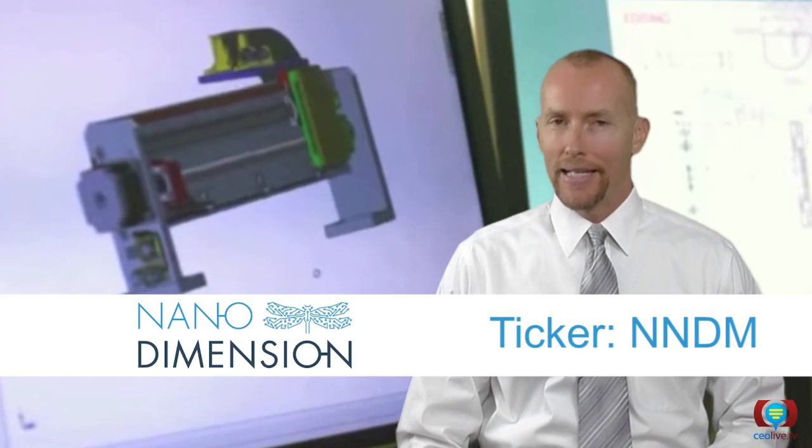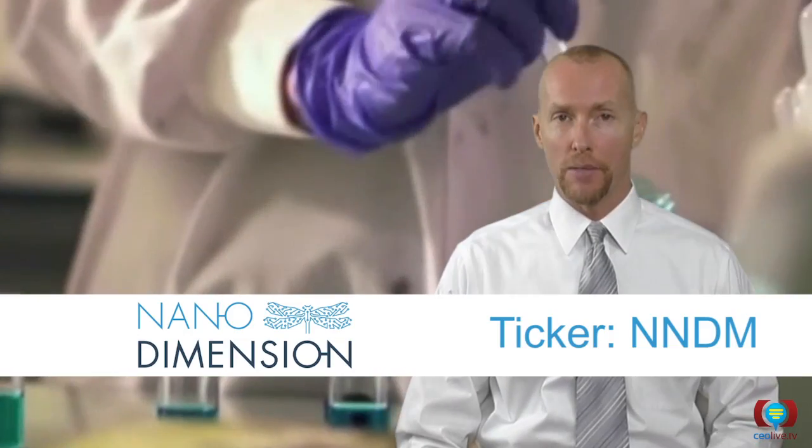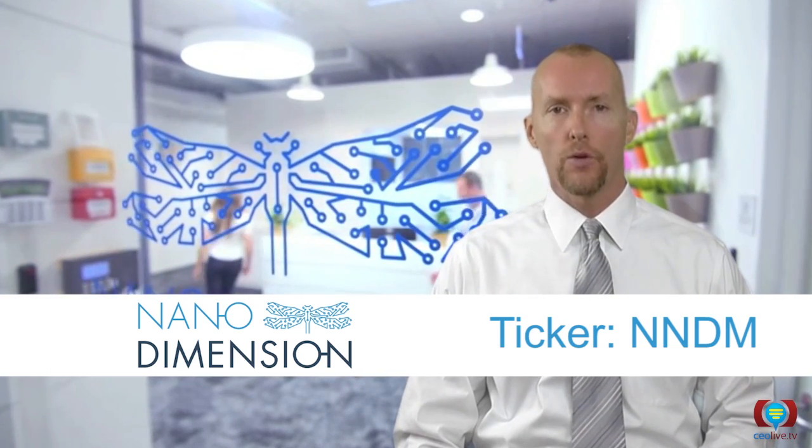So what do 3D printing and PCBs have to do with each other? If Israeli tech startup Nano Dimension has anything to say about it, the answer may soon be a lot. Nano Dimension, ticker NNDM, is revolutionizing the way electronics are made with 3D printing.